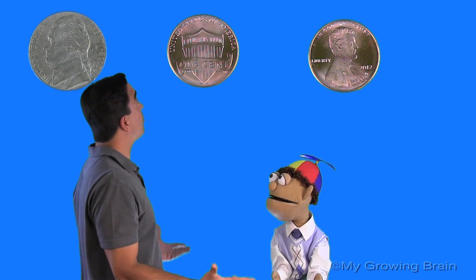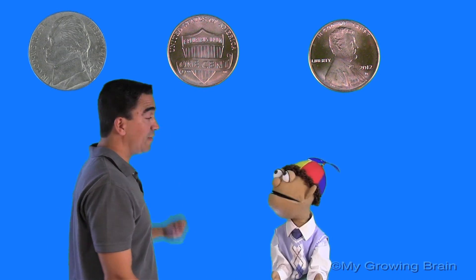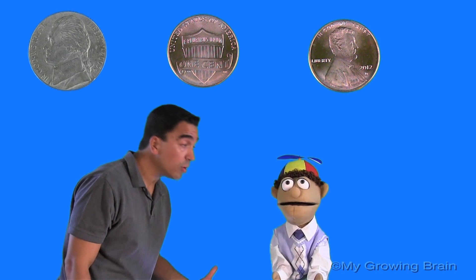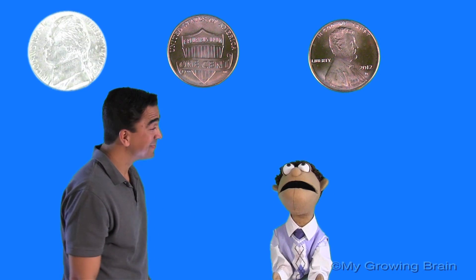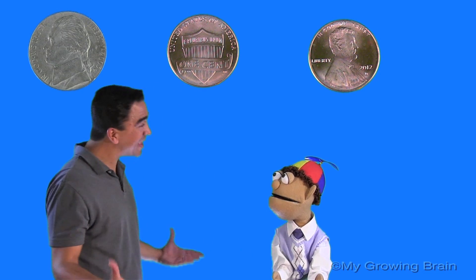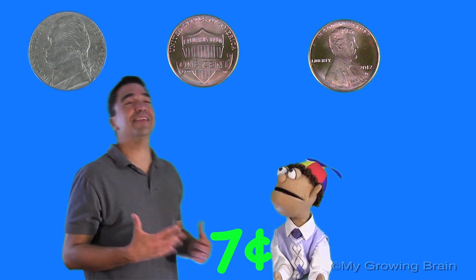Alright. So, Little Billy, we start with the highest value. Oh, well that's the nickel, Coach Mike. Yes. And how much is it worth? Five cents. And now we count on. Oh, I get it, Coach Mike. Like this — five, six, seven. That's awesome, Little Billy. Good job. We have seven cents. That is correct.